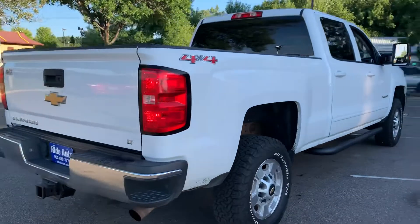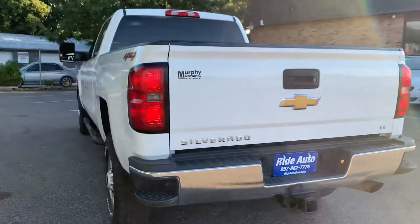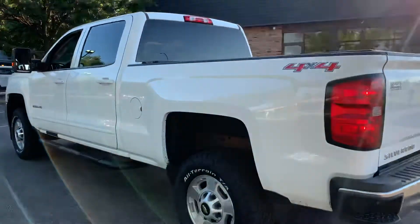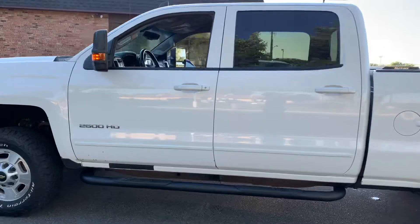This is a four-wheel drive with a 6.0 gas V8, for those of you that don't like the diesel. And this truck is absolutely gorgeous. It's an out-of-state vehicle, it's very clean, well-maintained fleet vehicle.